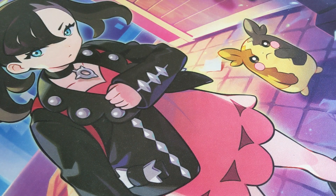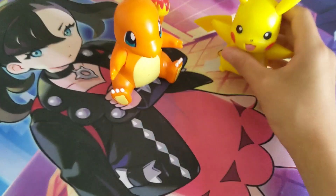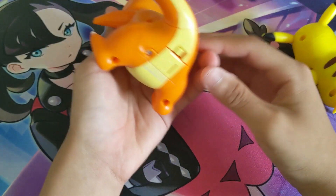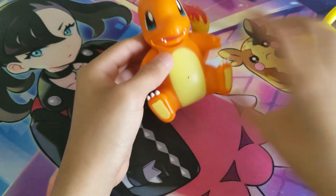Next we're moving into the My Partner Pokemon — we got the Pikachu Gigantamax one, the Charmander, and the Pikachu. You turn them on — these are electronics as you can tell. The Eevee one — yeah, I didn't really want that one, but now I kind of want it so we can have the full collection.